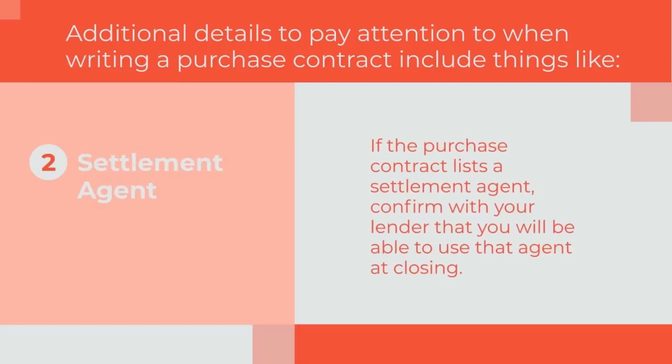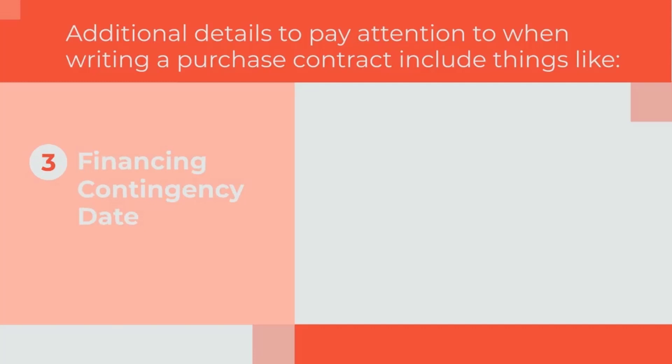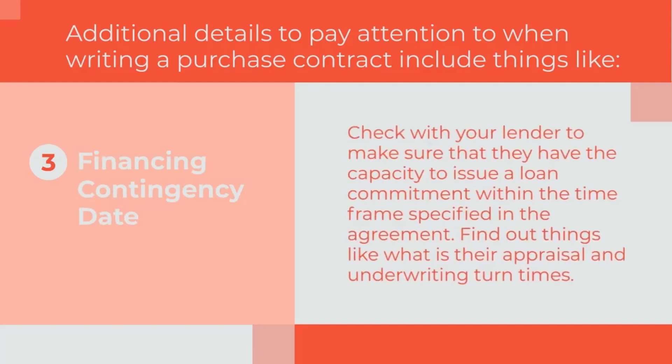Settlement agent: if the purchase contract lists a settlement agent, confirm with your lender that you will be able to use that agent at closing. Financing Contingency Date: check with your lender to make sure that they have the capacity to issue a loan commitment within the timeframe specified in the agreement. Find out things like what their appraisal and underwriting turn times are.